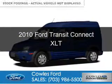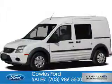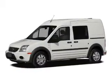This is a used 2010 Ford Transit Connect. It's powered by front-wheel drive, a 2-liter, 4-cylinder engine, and a 4-speed automatic transmission.